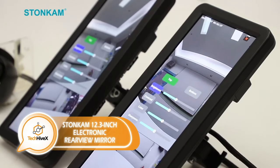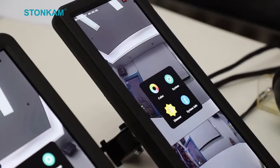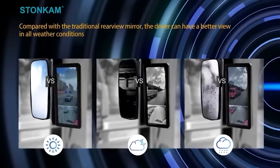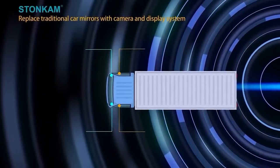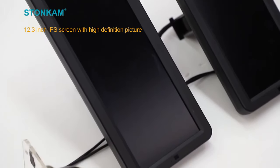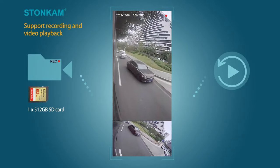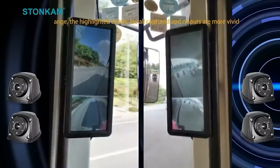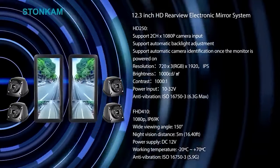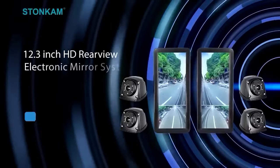Rearview mirrors have become increasingly advanced in recent times, boasting not just blind spot monitoring but also an integrated video recorder. Activating in a mere 3 seconds, this recorder captures footage showcased on a 12.3-inch LCD screen with a resolution of 1920x720 pixels. These intelligent mirrors can withstand temperatures ranging from minus 20 to 70 degrees Celsius. What sets them apart is the ability to connect two cameras, including one equipped with night vision, enabling a comprehensive perspective. Since these mirrors are situated inside the cabin, they remain unaffected by adverse weather conditions such as rain. The recorded video can be conveniently stored on an SD card or directly transferred to a smartphone via Wi-Fi.